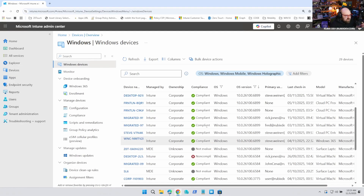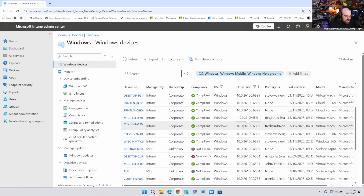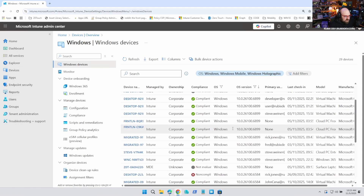When we log into Intune and go to our Windows devices, this is what we want to see: 10.0.2, which is Windows 11, and everything's supposed to be on there. This is because Windows 10 went end of life last month in October. Yes, everyone was given a lot of time to get there, but let's be honest — we couldn't all do it. For whatever the reason, your organization might still have a lot of Windows 10 devices, and now is the time.